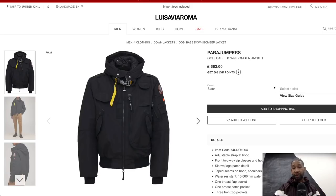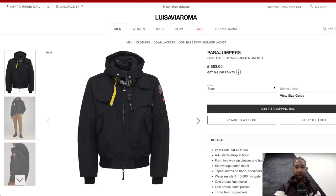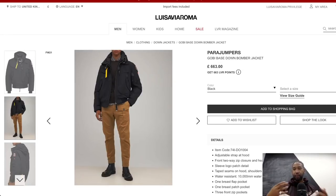Number eight is the Parajumpers Gobi Base Down Jacket at £663. I own one myself and the quality and construction is really good. Parajumpers started in 2005 - the founder was in a bar in Alaska and met actual pararescue jumpers, an elite rescue team, who told him stories of rescue missions in extreme temperatures. Inspired by that, he designed the Parajumpers jackets. I own one in green and highly recommend it. With the 35% off code from the description, you can get a great deal.